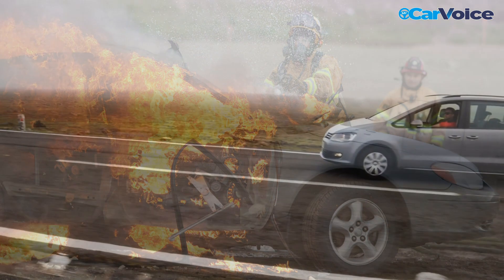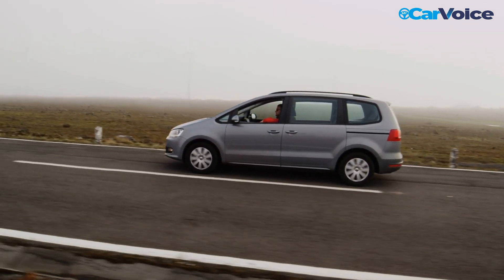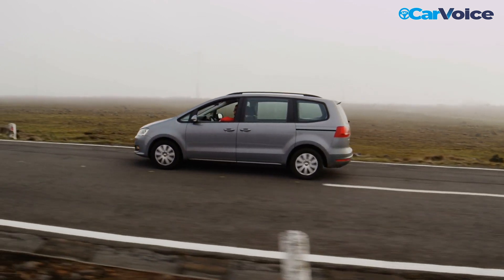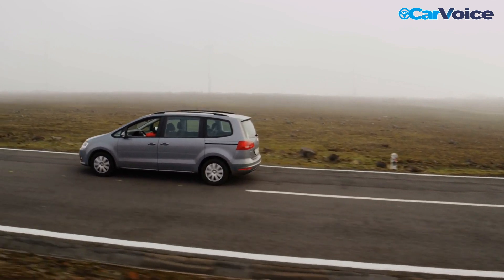So how do you know when your converter is going bad? The most obvious sign is an illuminated check engine light. If you see any of the following codes when scanned, then it's an indication you have a bad catalytic converter.